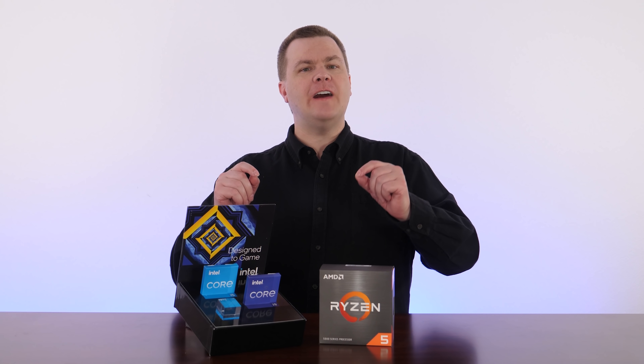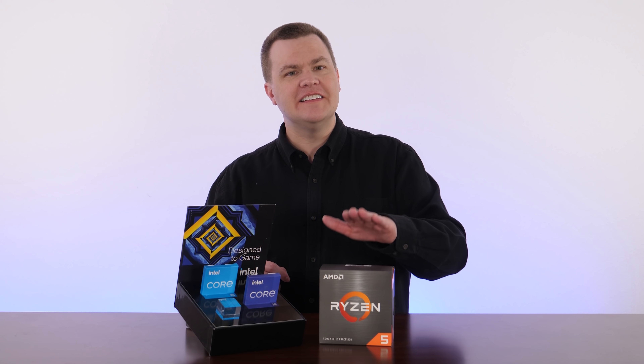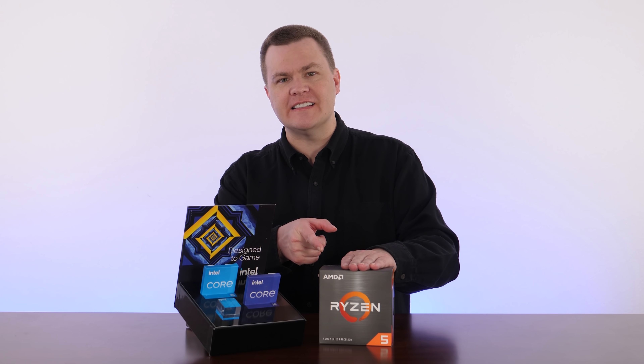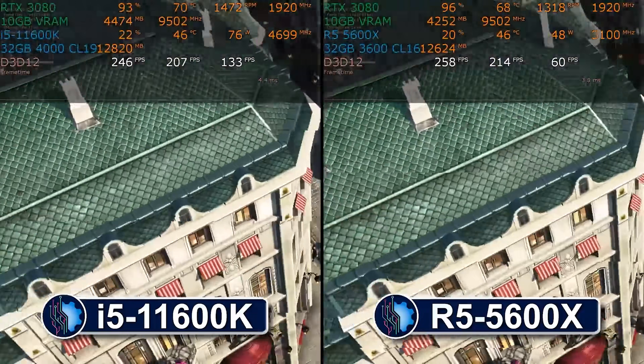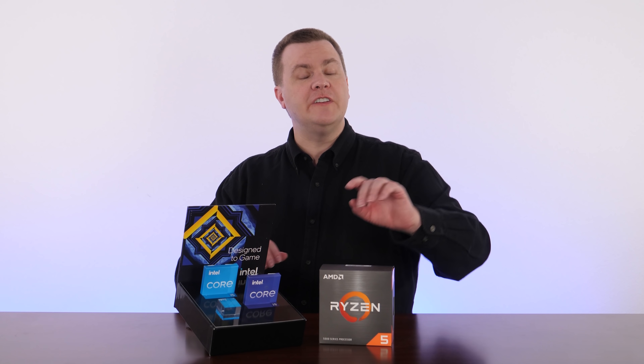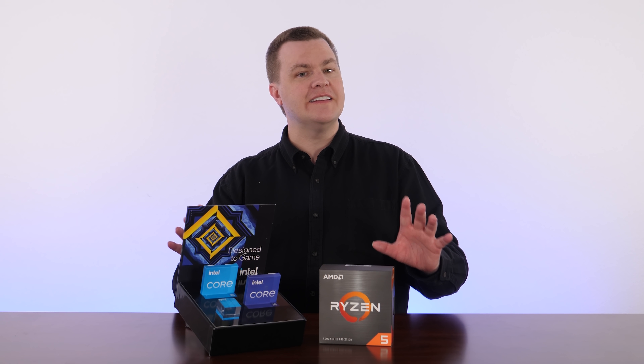Recently we compared the new 11th generation Rocket Lake i5 11600K to the AMD Ryzen 5 5600X at 1440p to see how these $300 CPUs compare in a real-world gaming environment. That comparison is linked in the video description below. If you'd like all the details behind that testing — why we test at 1440p and all the details on 11th generation Rocket Lake — watch that video for all the details. Today we're focused purely on the two Intel CPUs.